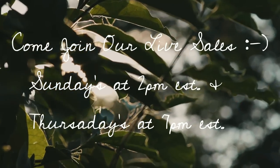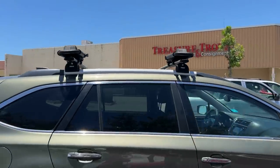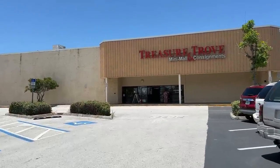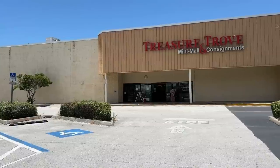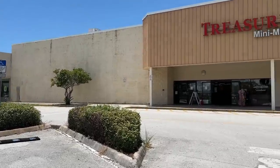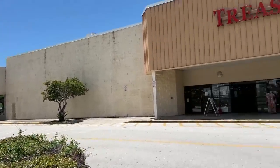Alright guys, so we're here at the Treasure Trove. This is an indoor vendor mall kind of thing — Treasure Trove, how did I forget that? They have a Dollar Tree here. I love that store. Dollar Tree is the best — well, Dollar Twenty-Five Tree now.